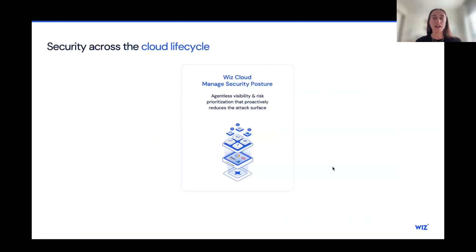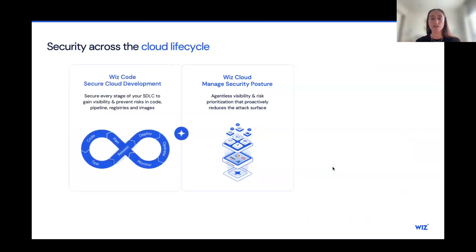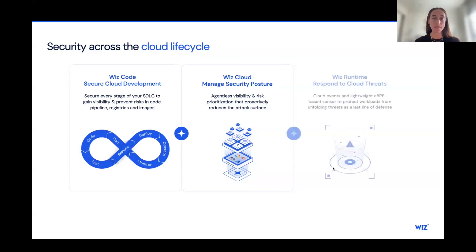We also look at security as a holistic view across the cloud lifecycle. We start with security posture in the cloud — providing customers with agentless visibility into their cloud environment and risk prioritization to reduce the attack surface. We also allow customers to shift left and secure everything in their software development lifecycle, protecting the cloud and shifting that to the development lifecycle using the same policies. And last, we shift right to the runtime with a lightweight agent that detects threats in the environment and reduces the blast radius.